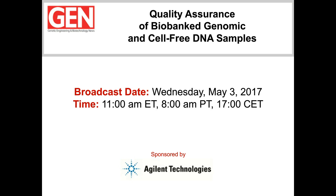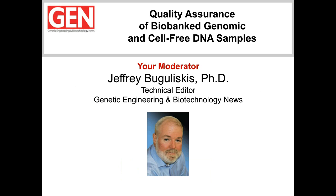Greetings, everyone, and welcome to another Genetic Engineering and Biotechnology News webinar. Our presentation today is entitled Quality Assurance of Biobank Genomic and Cell-Free DNA Samples. I'm Jeff Logaliscus, Technical Editor for GEN, and I'll be the moderator for today's webinar presentation.